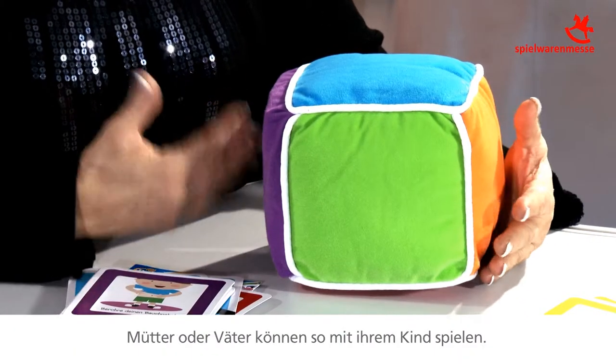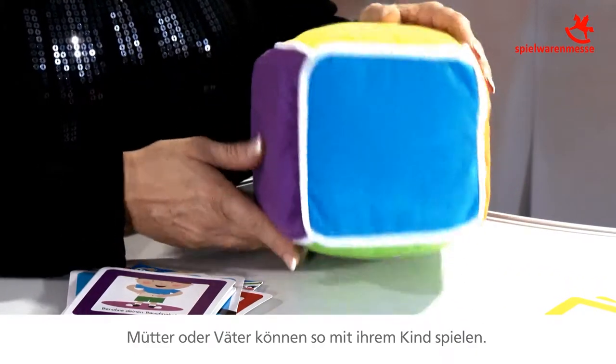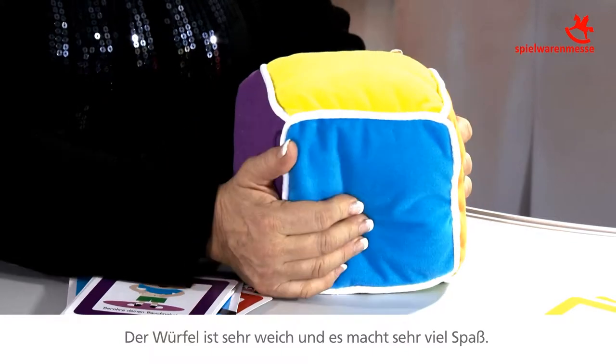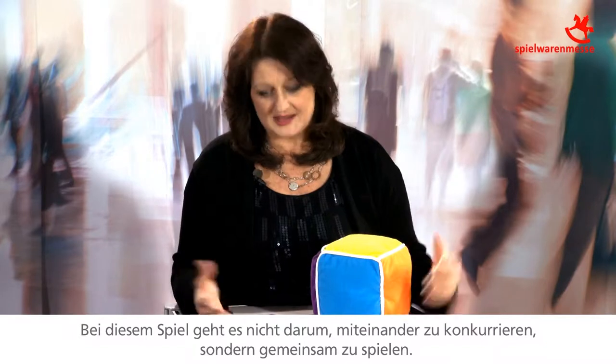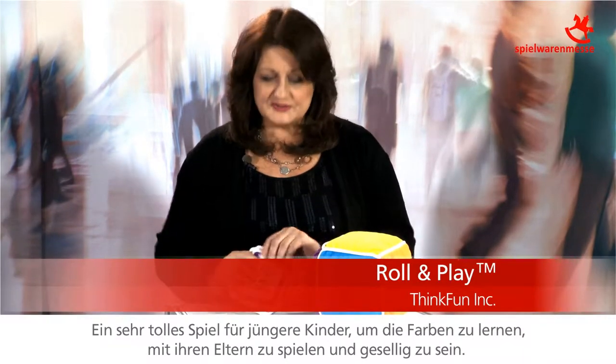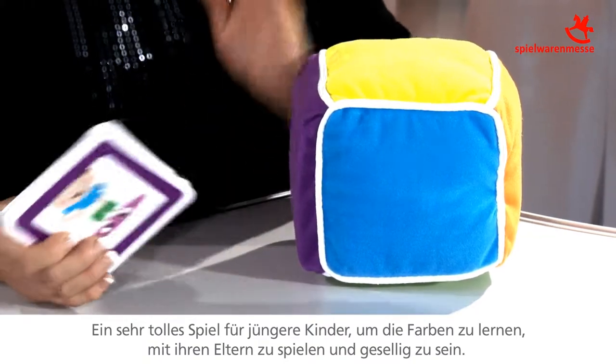It's designed to be a mother and child or a father and child playing together. It's a very soft cube, so it's lots of fun — non-competitive, cooperative play. Lots of fun for younger children to learn about colors, color matching, playing with parents, and being sociable.